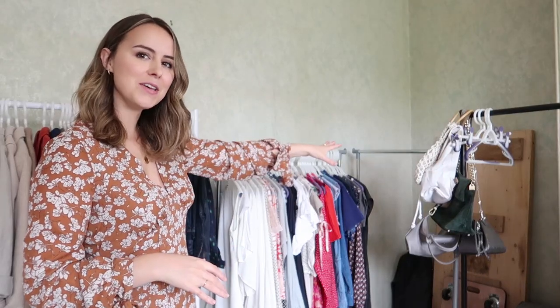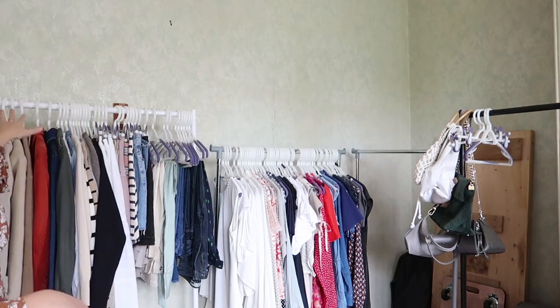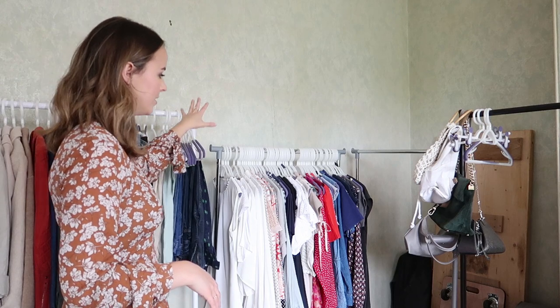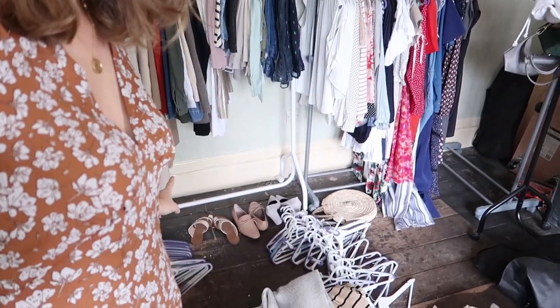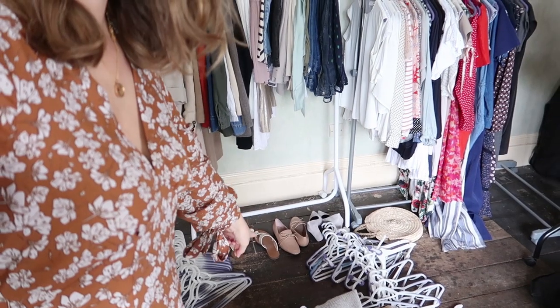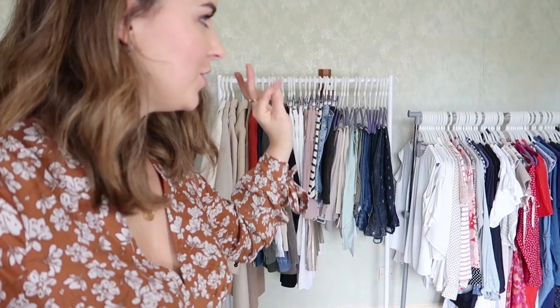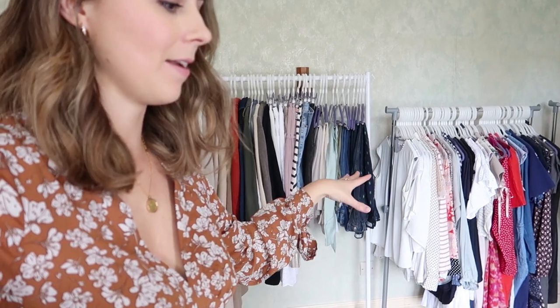I managed to empty those two rails and I've color coordinated and put all of my clothes over here now. We've got jackets, then shirts, jumpers, skirts, trousers, tops, dresses, and jumpsuits. I have quite a few hangers down here and lots of boxes full, so I have condensed it down a lot. The next stage is to put that one onto a better white rail — it will probably give me a little bit more space — and then I can get on to emptying out the suitcase.